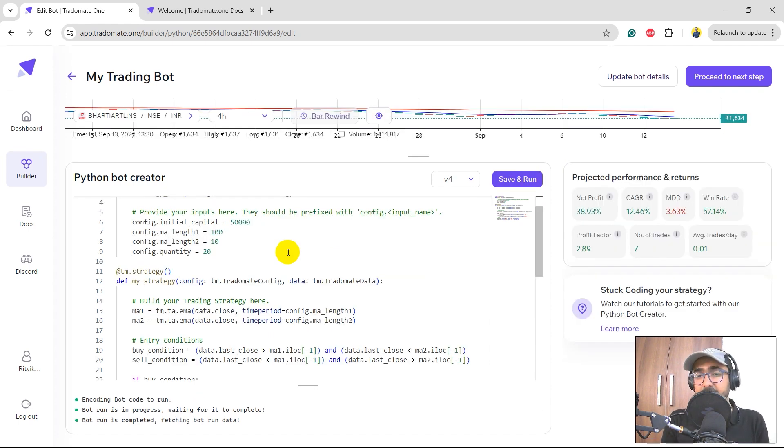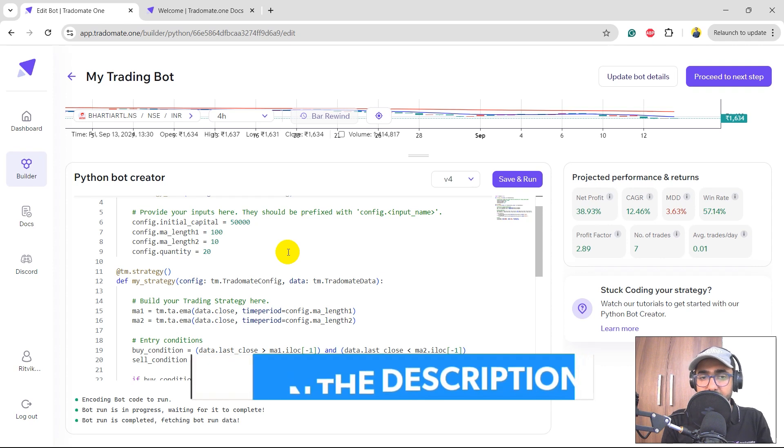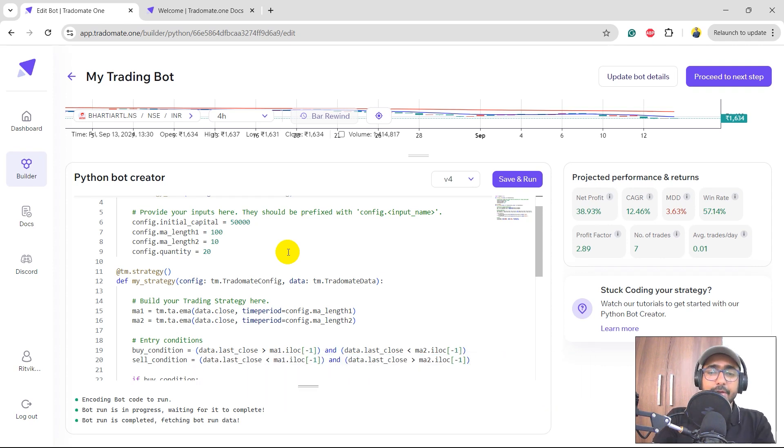We now have a higher CAGR and better net profit, with a very small maximum drawdown. However the number of trades is very low — we need at least 30 trades for statistical significance. The win rate is decent. Let's click 'proceed to next step' to go to the second layer of backtesting.